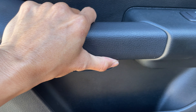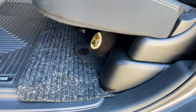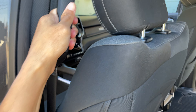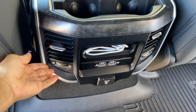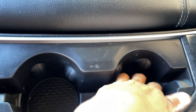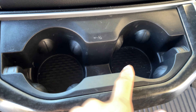Everything in this truck is sturdy. You have controls and USB ports in here, and another storage area in here for your cup holders.